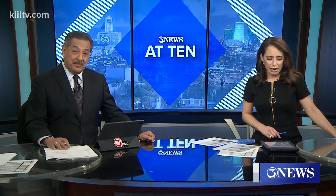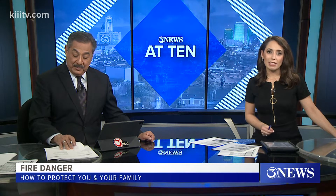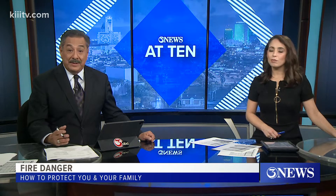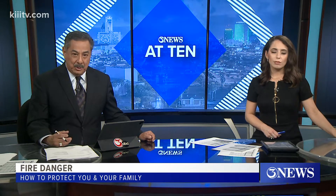Hey, welcome back. Area fire crews are starting their week once again on the front lines battling several wildfires. The potential of these types of fires remains strong, which is why the Texas A&M Forest Service is reminding folks out in the rural areas to always be prepared. Our Bill Churchwell reports.